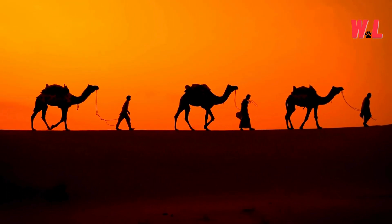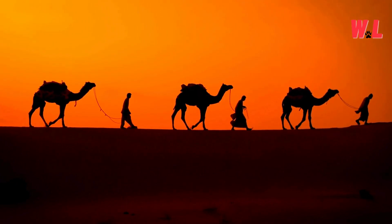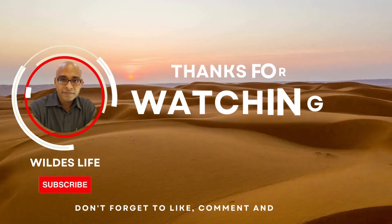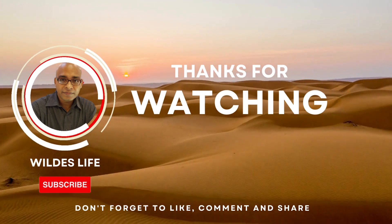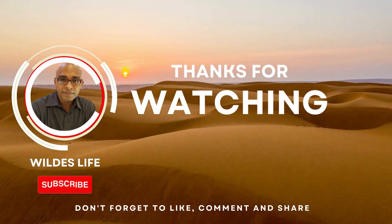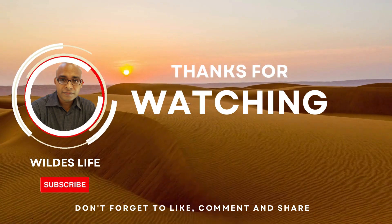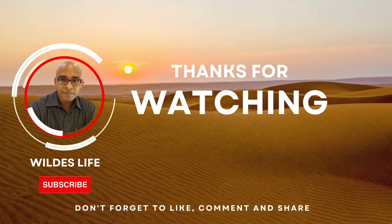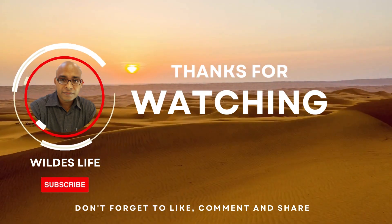From their iconic humps to their nomadic wanderings, every aspect of their existence speaks to the remarkable ingenuity of nature's design. As we conclude our journey through the scorching desert, let us carry with us the lessons learned from these majestic creatures — the importance of endurance, cooperation, and unwavering determination in the pursuit of survival. Until our paths cross again, may we all find inspiration in the timeless wisdom of the desert and the enduring spirit of its inhabitants. Farewell, desert wanderers, and may your adventures be as epic as the dunes themselves.